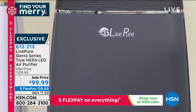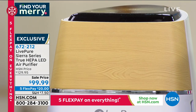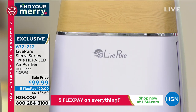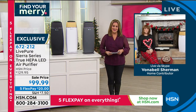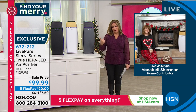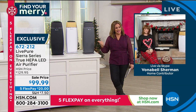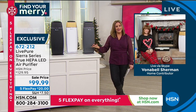This is exclusive to HSN — 672-212. My good friend, home care and organization expert Vonnebel Sherman is here to tell us all about it. Vonnebel, it's probably one of the best looking air purifiers I've seen, and it checks every box — all the things we're looking for in an air purifier.